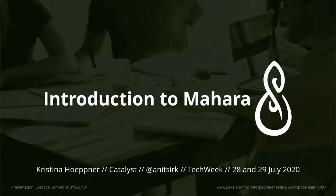Welcome everybody to this session at Tech Week 2020. This is the introduction to Mahara. I'm Kristina Hopner from Catalyst and we'll take you on a journey, giving you a little bit of insight into what Mahara is, what portfolios are, and why we would be using them in order to get you started on your own portfolio journey.